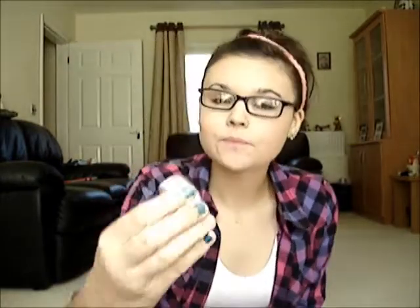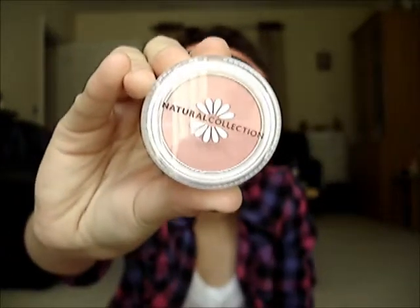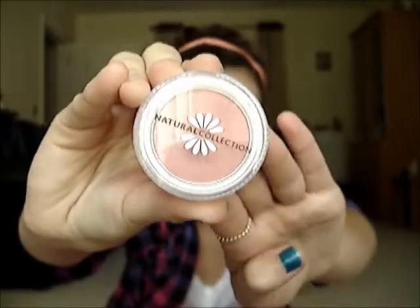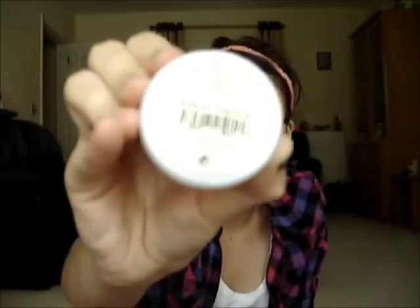I'll start with the Natural Collection ones. The first Natural Collection blusher I have is the Natural Collection Blushed Cheeks Blush, and this one is in Sweet Cheeks. You can get these from Boots and they are £1.99 — you can get three pieces of makeup for a fiver, though I don't know if they still do that. That's what the packaging looks like; I really like the packaging.